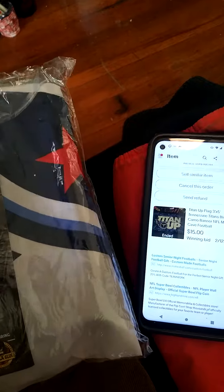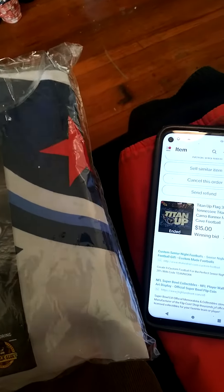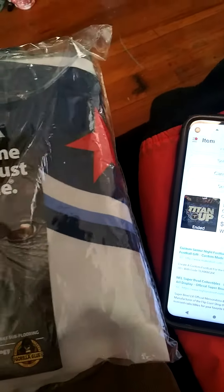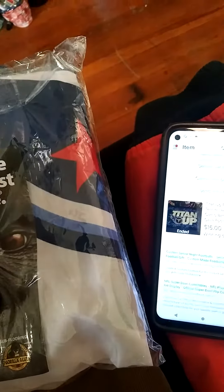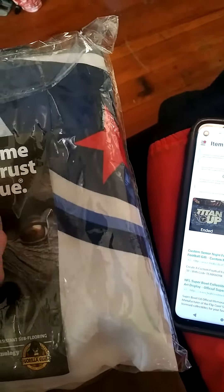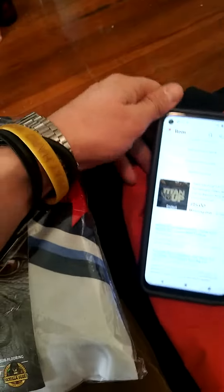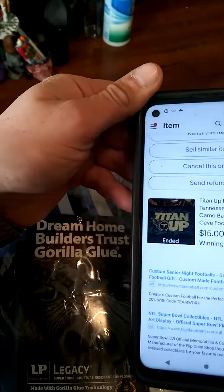You're telling me I got over 10 times the amount I paid for it in profit — we're talking about $15 profit that I just made off of this 99 cent Titans flag. These are the kind of deals you can steal right at Goodwill.